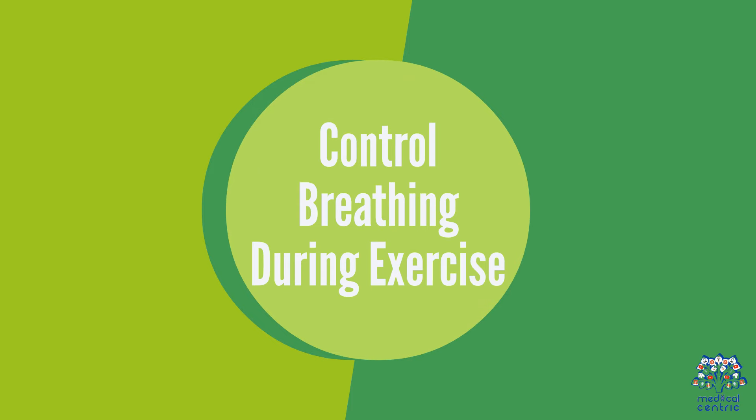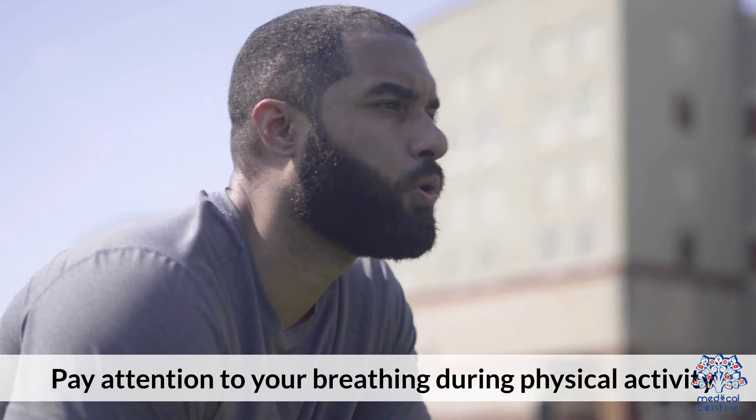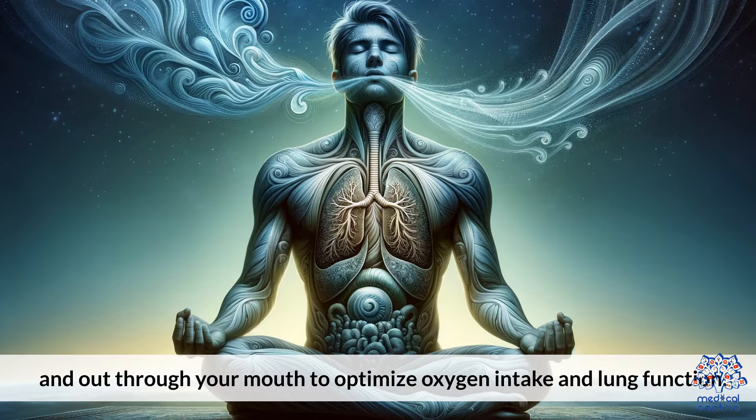Control Breathing During Exercise. Pay attention to your breathing during physical activity. Practice breathing in through your nose and out through your mouth to optimize oxygen intake and lung function.